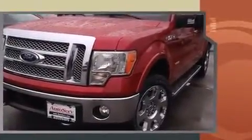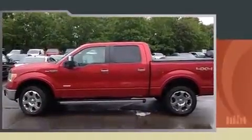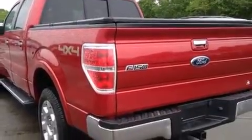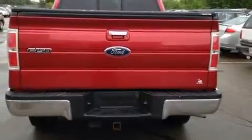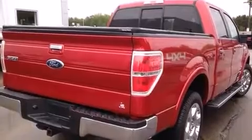Four-wheel drive allows you to go places you've only imagined. All of the premium features expected of a Ford are offered, including front and rear reading lights, a tachometer, variably intermittent wipers, a rear-step bumper, fully automatic headlights, and power windows.